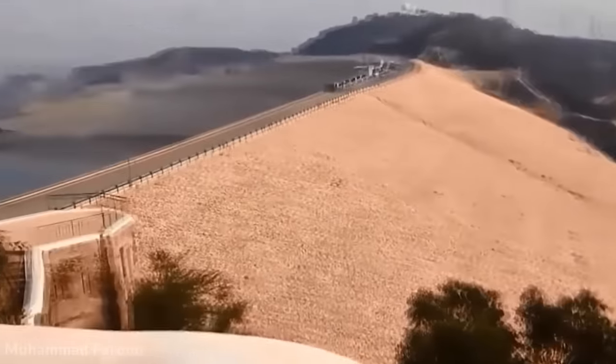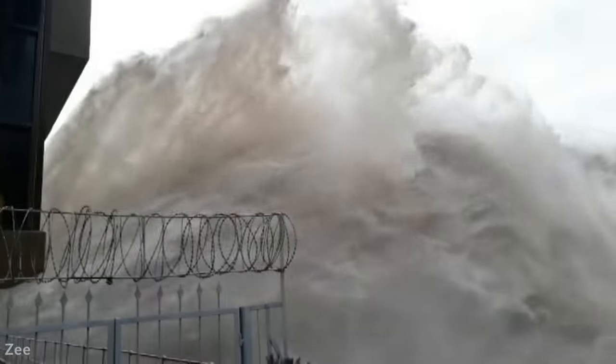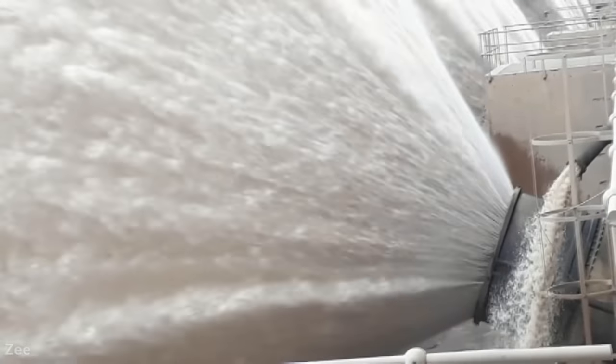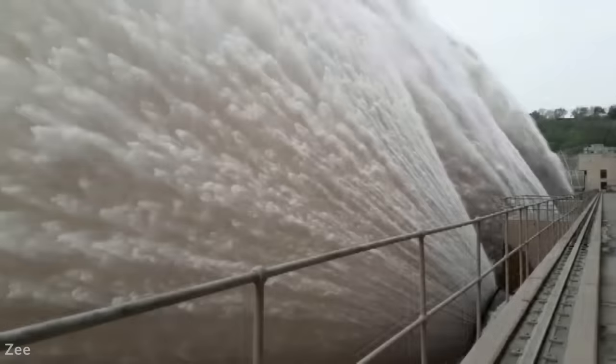Initially the dam was successful in providing water to farmland, reducing flooding, and generating electricity. But it soon became clear that huge amounts of sediment were building up, reducing its overall capacity. A project began in 2004 that raised the dam wall by 30 feet, and it's likely this will have to happen again within the next decade or so.